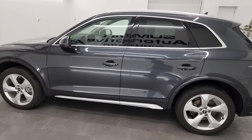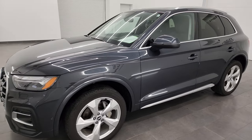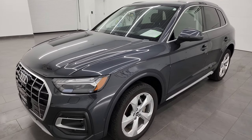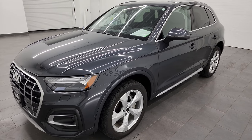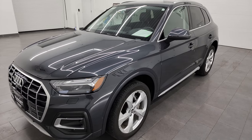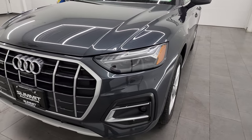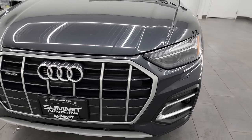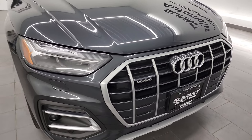This 2021 Audi Q5 has the 2.0-liter turbocharged four-cylinder engine. It is the 45 TSFI engine. It puts out 261 horsepower, 273 foot-pounds of torque, paired up with a 7-speed automatic transmission. This vehicle has been fully safetied and inspected by our service shop. It has a fresh oil and filter change per the state of Wisconsin inspection process, and all the fluids have been checked and topped off. It is 100% ready to go.